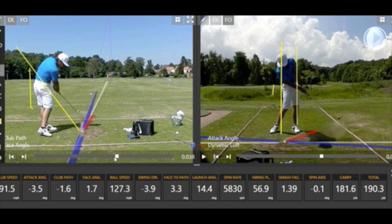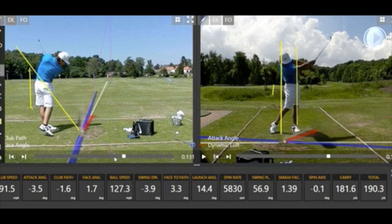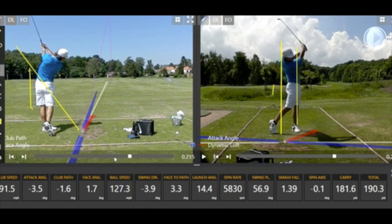Otherwise, very effective and efficient movement. As he exits the golf swing he does a great job. The one thing I'd comment on long term is that the left wrist is slightly cupped in post-impact, which will affect club face control — you might find some variance in his club face data.